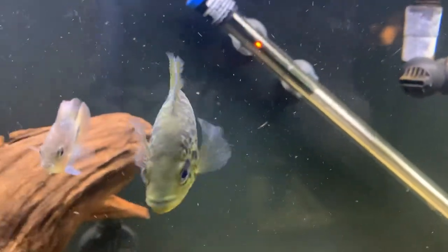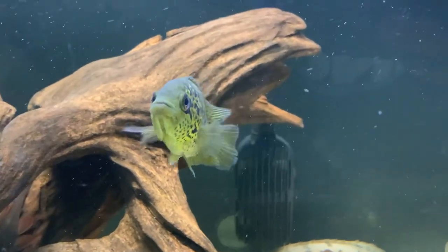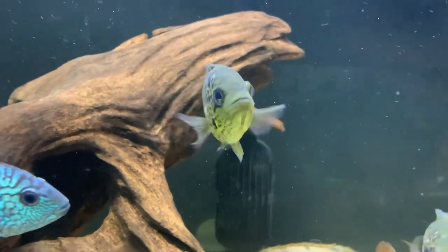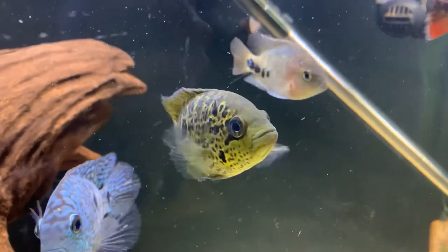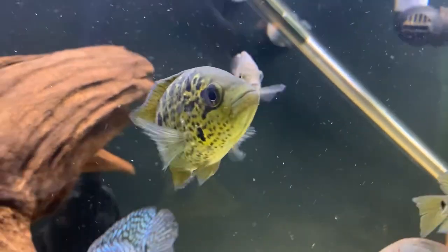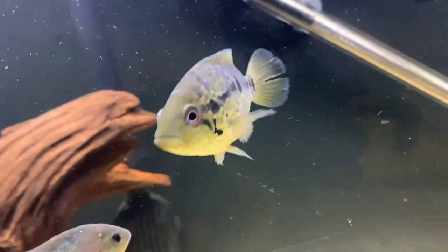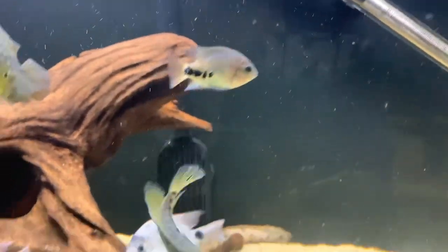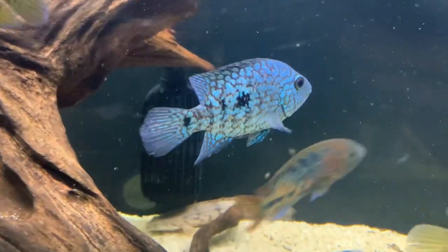All right guys, so here we are a couple days later. The fish have settled in nicely to the tank. The Parachromus frederici cilii are doing great — I believe I have two males, with this one here being the dominant male. He exhibits a lot more color and patterning, and I can tell you the camera does not do this guy justice. He's got some beautiful blues on his finnage — just a really cool fish. Here's the other one, not quite as colored up, a little pale in comparison.